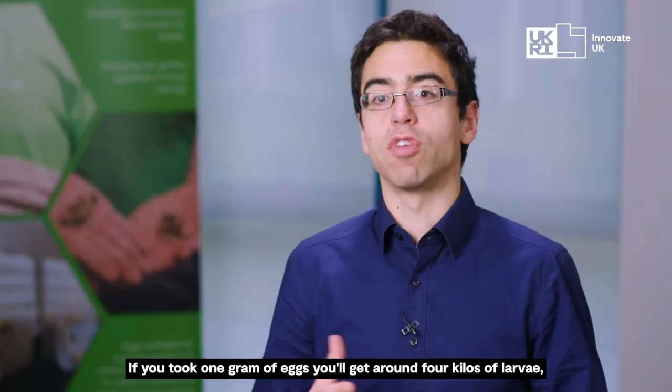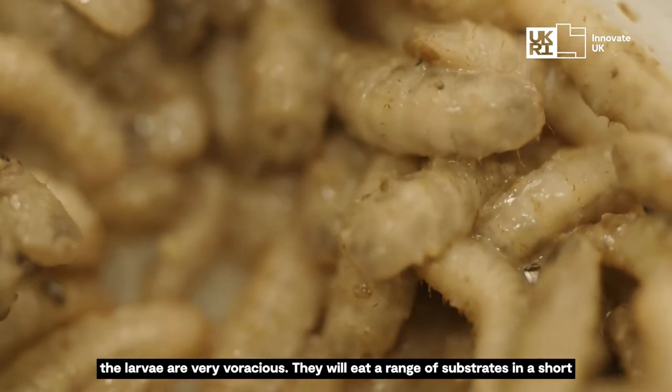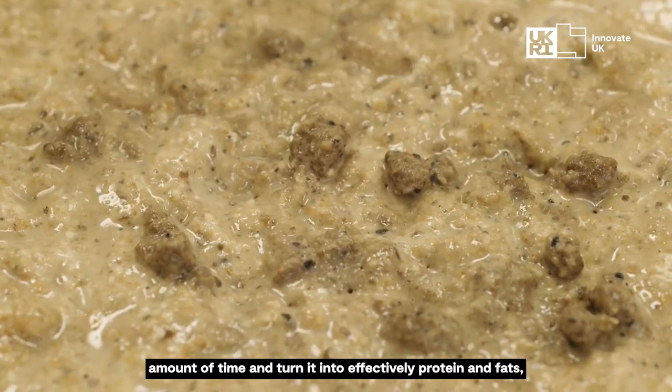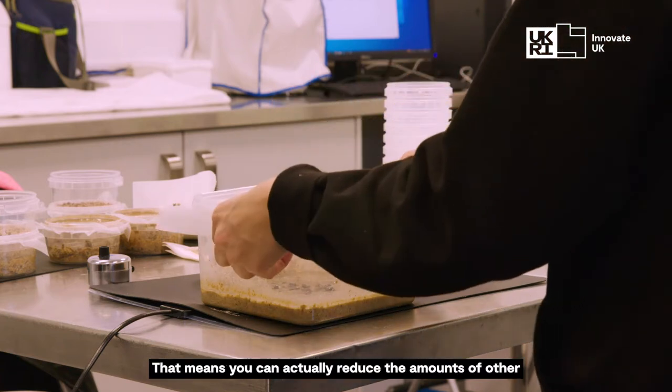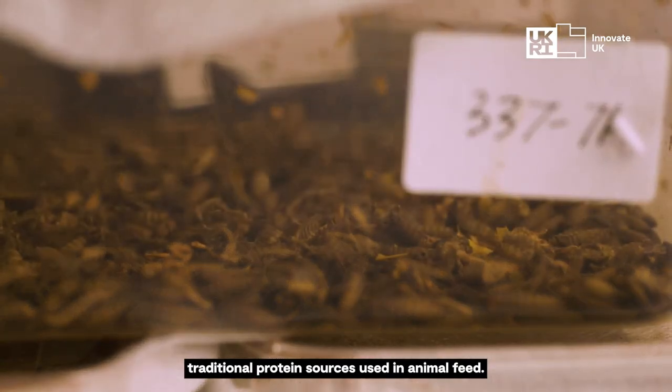If you took one gram of eggs, you'll get around four kilos of larvae. The larvae are very voracious — they will eat a range of substrates in a short amount of time and turn it into effectively protein and fats, which can be used as an ingredient in animal feed. That means you can actually reduce the amounts of other traditional protein sources used in animal feed.